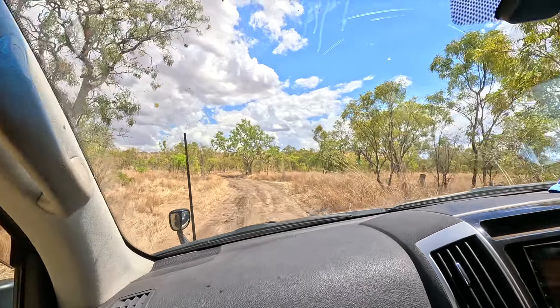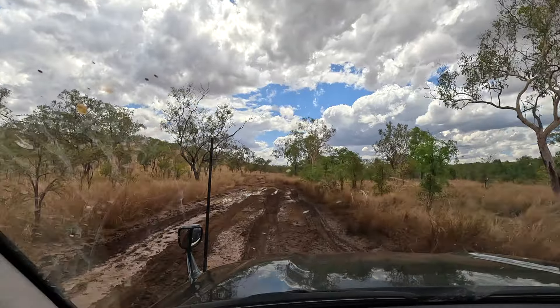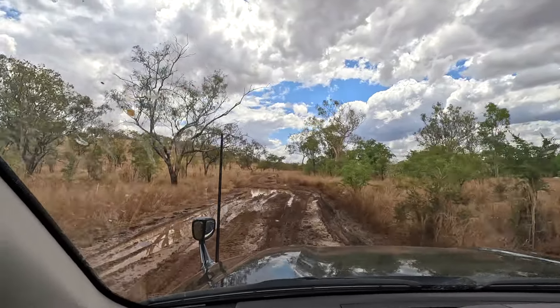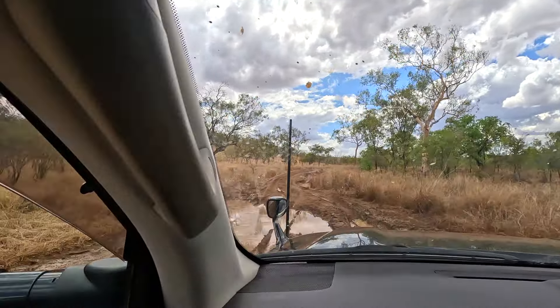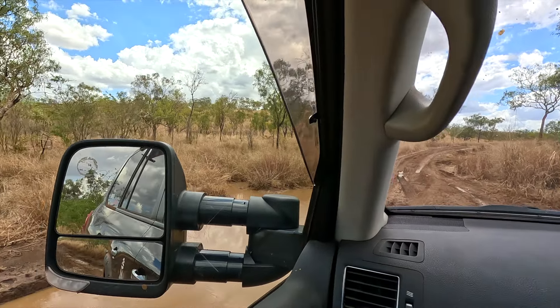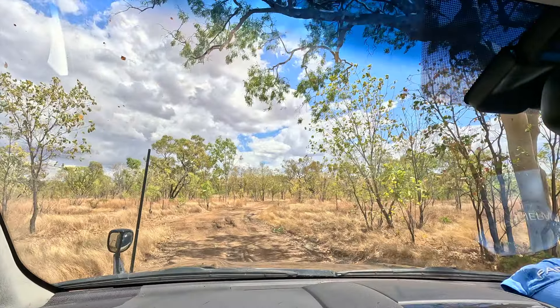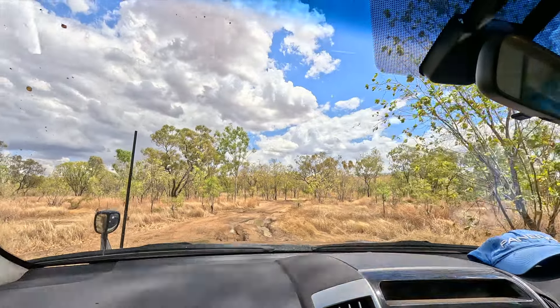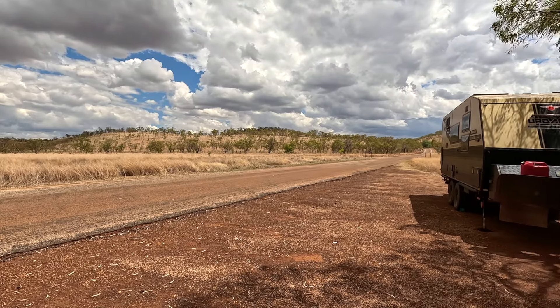One of the lovely things about Adcock Gorge is the quite tough track — it makes it quite special. Slippery! What did you think honey? I was really liking it. It's very isolated, very wild there, and full of life.